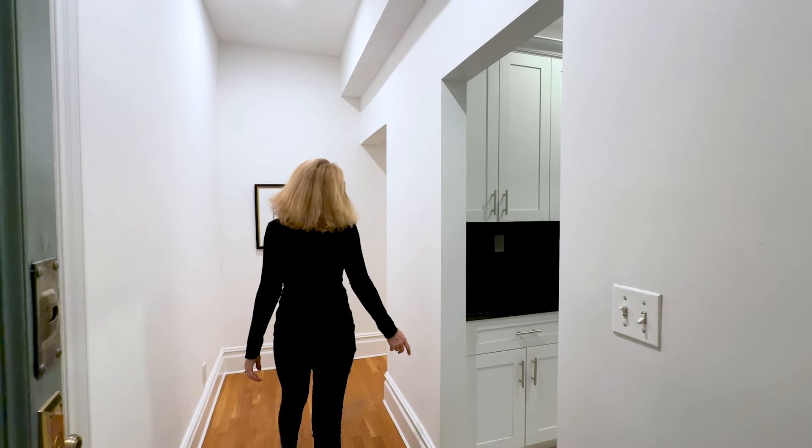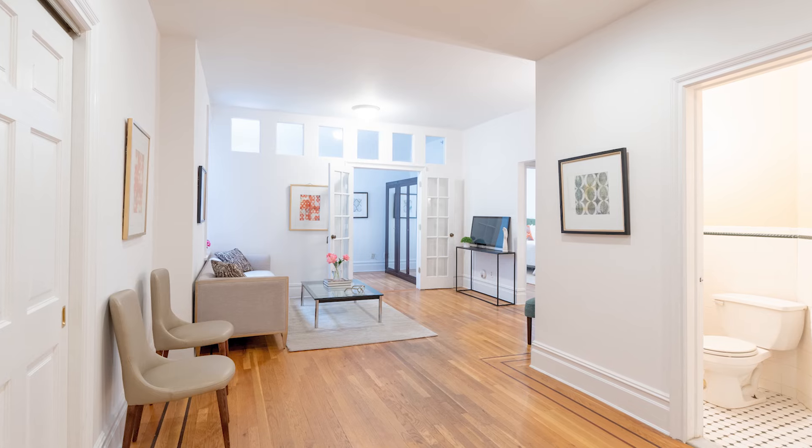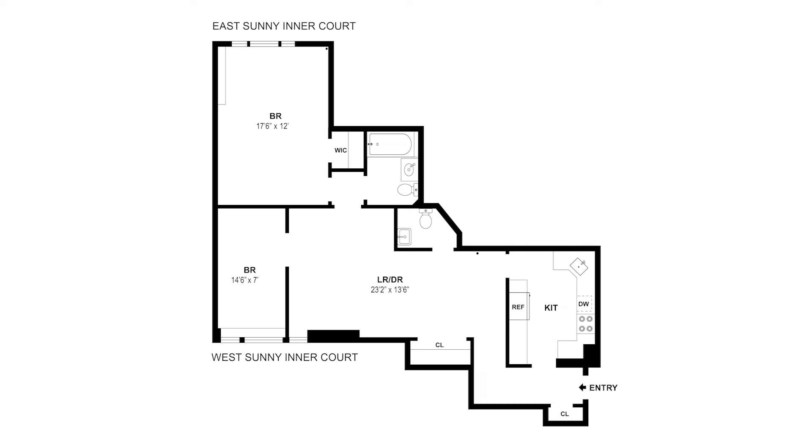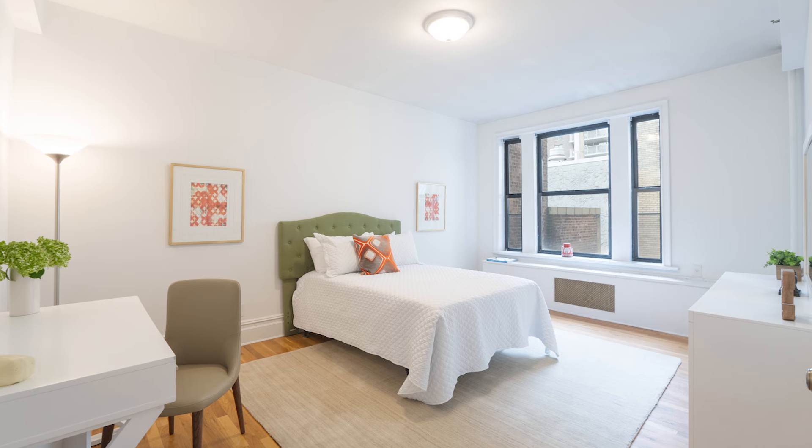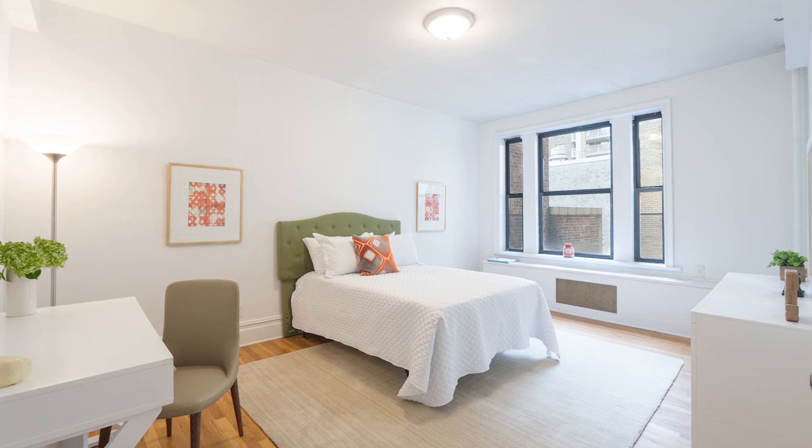You're in for a treat. The long entry leads to a living and dining room, which was spacious enough for the current owner to have created a guest room or perfect home office. The sunny and peaceful bedroom is also large and has a great size closet.